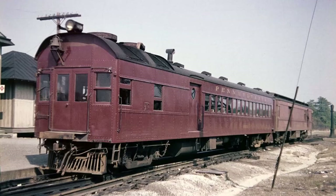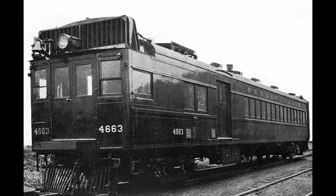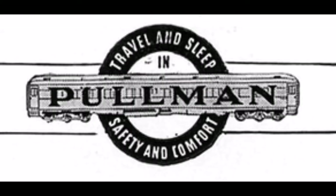Certain doodlebug manufacturers at the time included McKean Motor Car Company, Rail, and EMC, who later added the Pullman Coach Company to produce them. The one which this episode will be focusing on is number 4663. This doodlebug was one of two built by Westinghouse with the Pullman Car Company in 1929, along with its sister engine, 4664.